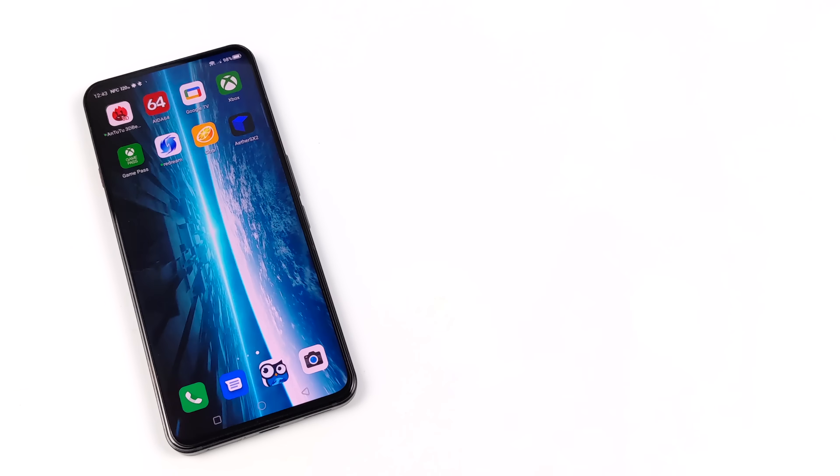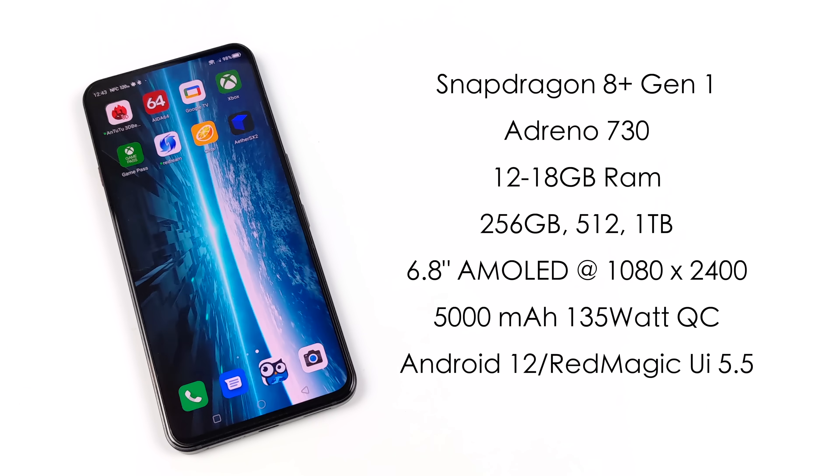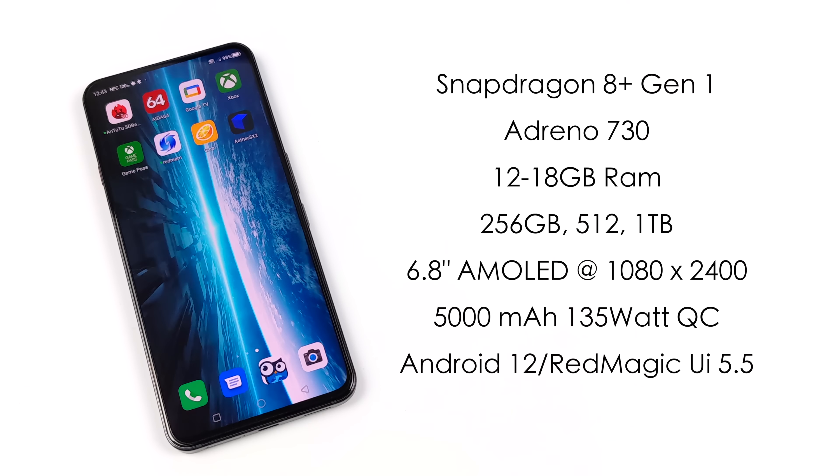Here's a quick rundown on the specs. For the CPU, we've got that Snapdragon 8 Plus Gen 1. This should offer a little better GPU performance than the original Snapdragon 8 Gen 1 non-plus version, but we've still got that Adreno 730 GPU with a little bit of an overclock on it. You can pick this up with 12 to 18 gigabytes of RAM using LPDDR5. When it comes to storage, they offer 256, 512, or 1 terabyte. Unfortunately, no micro SD card, and the one we have here has 512 gigabytes of storage.